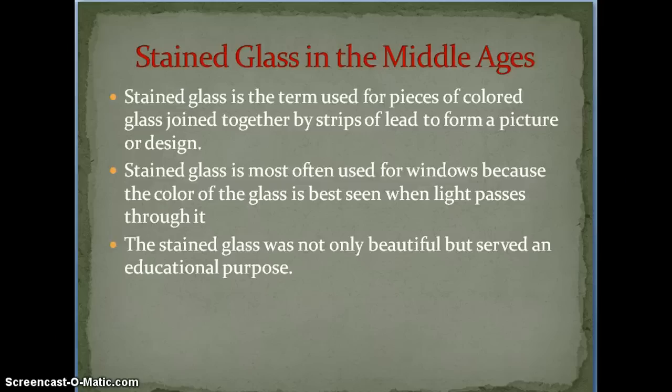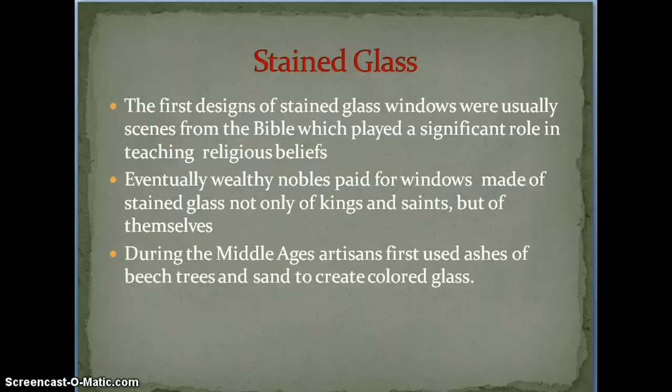Stained glass was not only beautiful but also had an educational purpose. Remember that most people in the Middle Ages couldn't read, so the cathedral was the center of learning during that time period. There were very few books, so most people had to read through these stories — these pictures — rather than through words. The first designs of stained glass windows were a lot from the Bible, and they really did teach people a lot about their religious beliefs.